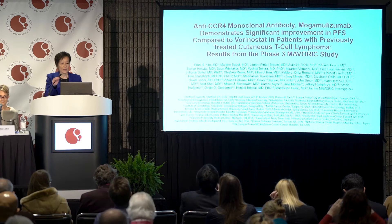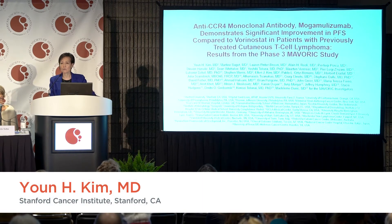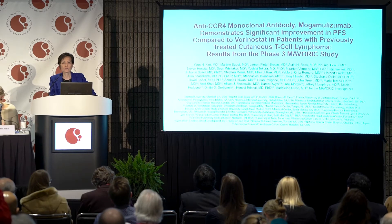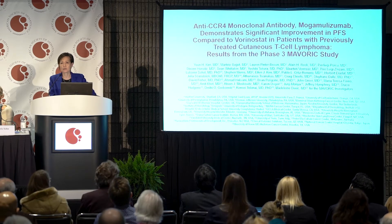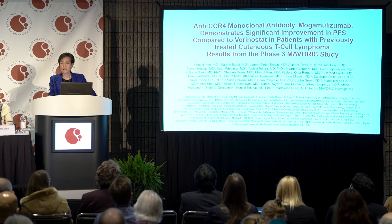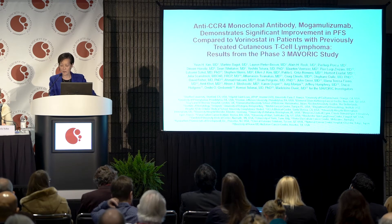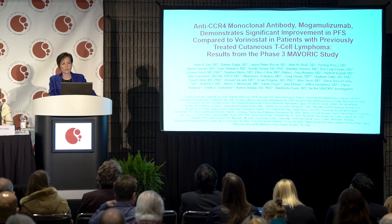Good morning everyone. This mogamolizumab, an anti-CCR4 monoclonal antibody, is extremely important because it is the first, if approved, indication in the U.S. for any condition. We're very excited that the Maverick study has concluded with very positive results and has been submitted to the FDA.